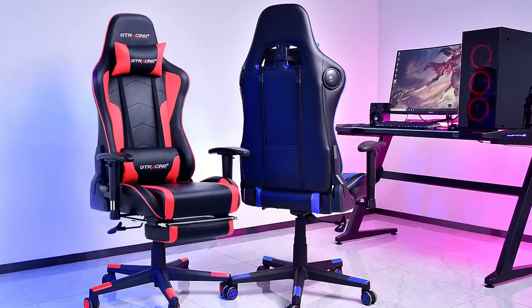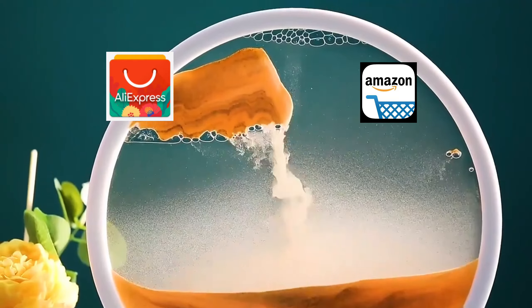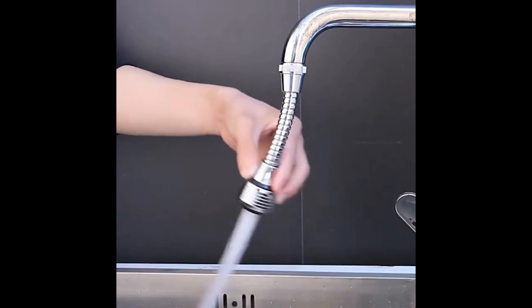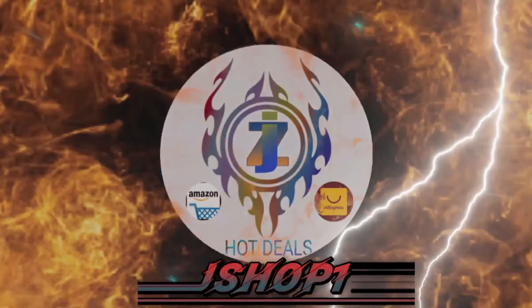Hey guys, once again bringing you 5 useful gadgets on AliExpress and Amazon. All the product links will be found in the description — click on the link to buy. Subscribe to my channel and click on the bell. Let's go.